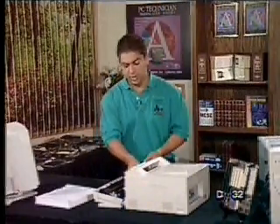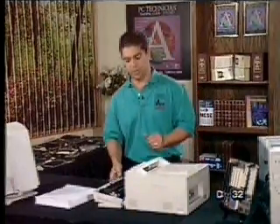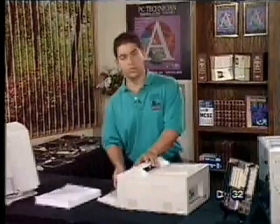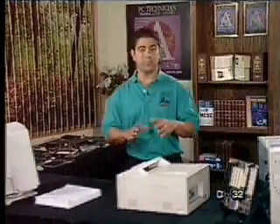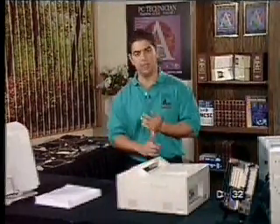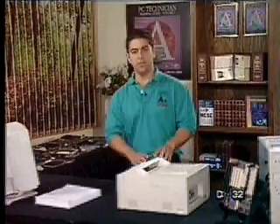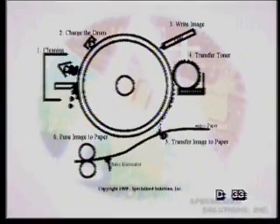The truth is, if we have to replace the toner, we should usually replace the drum too, because by then the drum has been used so often that you won't get the perfect original quality you need. Most of these printers give you very high resolution and high speed. They only print in black and white, by the way — they're not color. That's why most of us are shifting over to inkjet. But most offices will keep a laser on hand for very good quality letters and graphs. They're very fast.